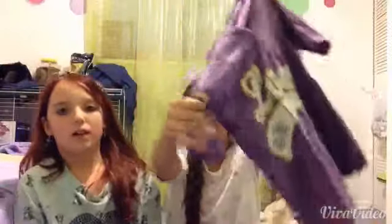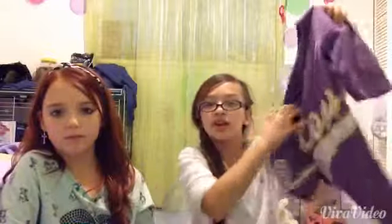Another shirt is this really cute one — it's not sporty but it's kind of like a jersey with numbers. It's a purple shirt and it says 'love' with some rhinestones on it. I got this at JCPenney for $25.